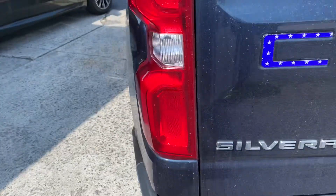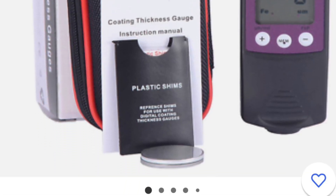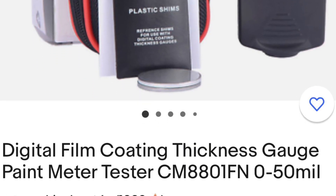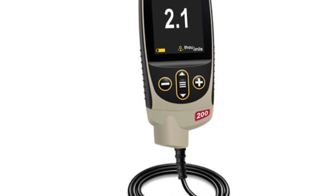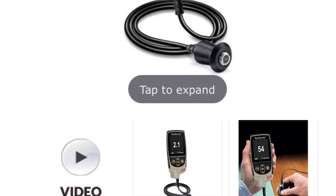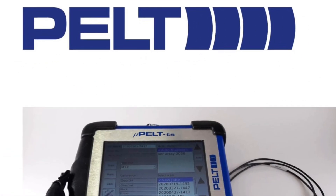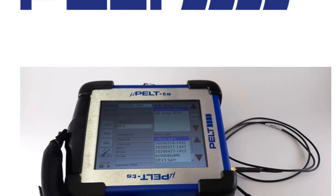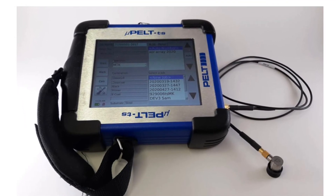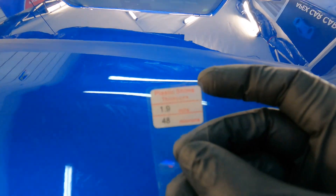I'm often asked which paint depth gauge or gauges I recommend. I carry the NYCD here in my back pocket. I also have a Defelsco that will measure layers on top of plastic bumpers and fiberglass. And then there's the Pelt — I do not have this one, but if you want a gauge that measures layers, the Pelt, which is about 50 grand, will do it for you. Not really worth it.